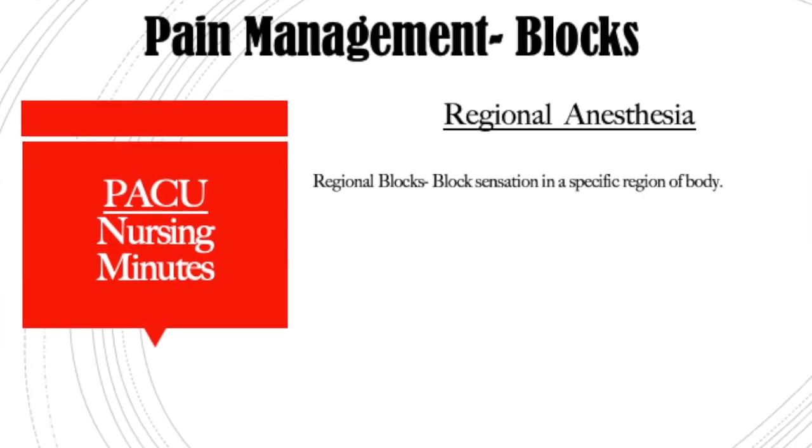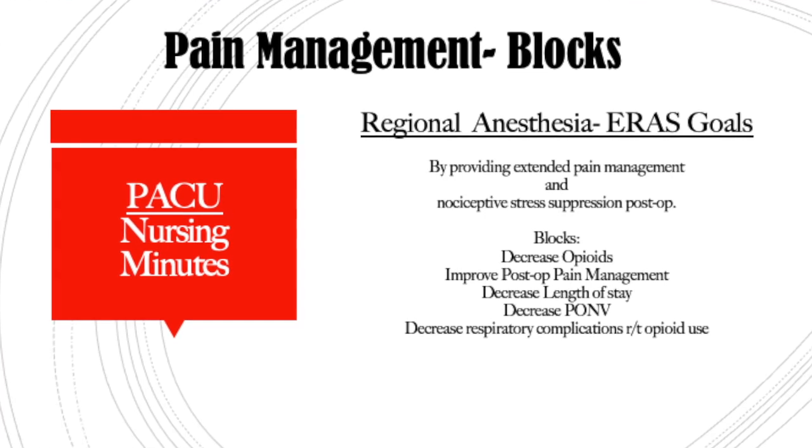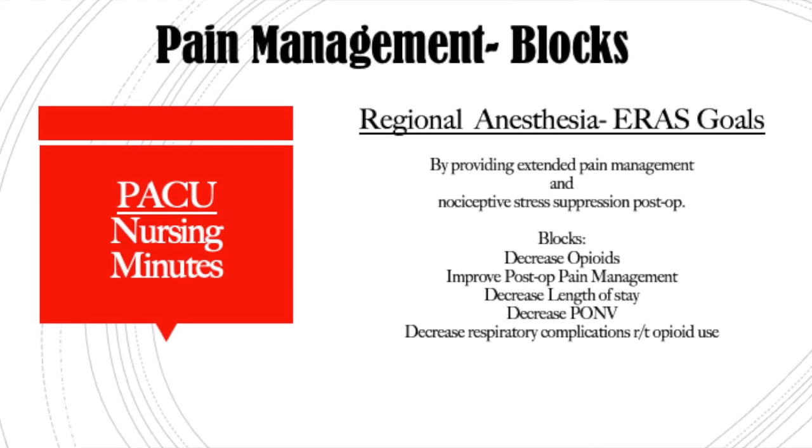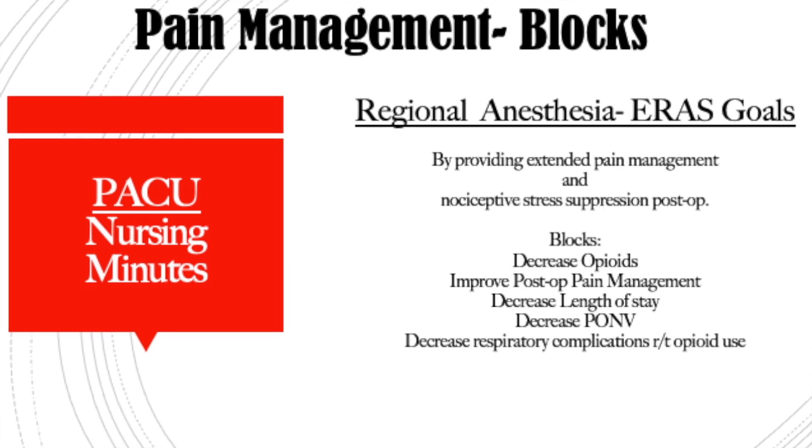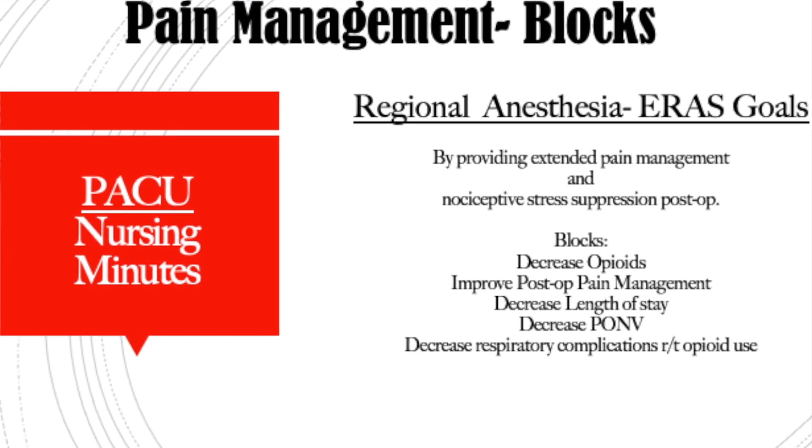Our next topic is regional anesthesia. This is when the anesthesiologist focuses either on a group of nerves like a plexus — like the brachial plexus — or a specific nerve like the femoral nerve, blocking a specific area of the body. You'll definitely see regional anesthesia recommended with ERAS, the Enhanced Recovery After Surgery guidelines. It has shown to decrease post-op pain, post-op opioid use, and improve patient satisfaction.